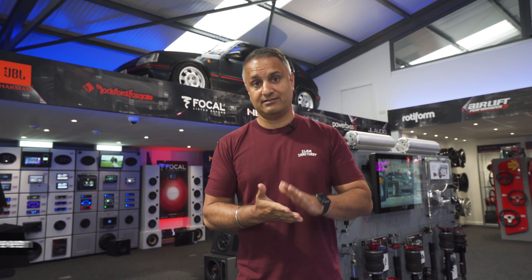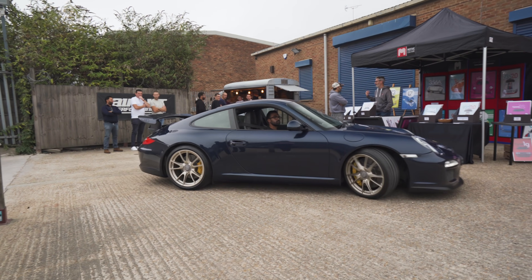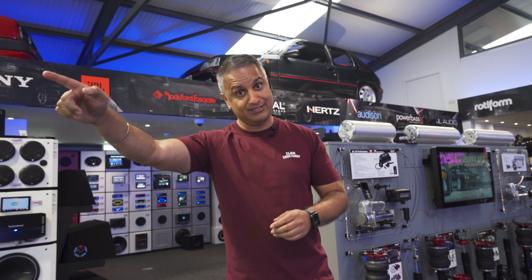Cool collection of Porsches outside - air-cooled, water-cooled, 70s up to 2020. So we'll go outside, have a look at some of the cars, speak to some of the owners, and ask them about the journey of their car and what they've done to it. So let's go.